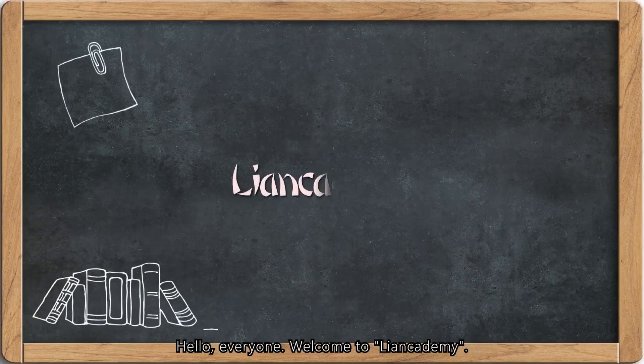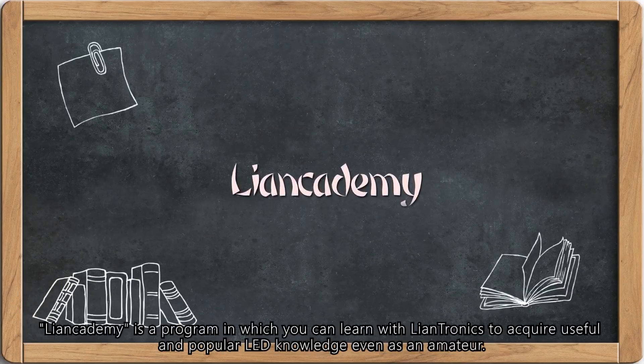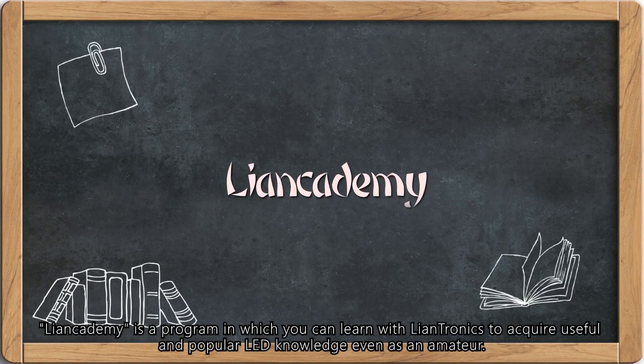Hello everyone, welcome to Lankademy. Lankademy is a program in which you can learn with Lantronics to acquire useful and popular LED knowledge, even as an amateur.